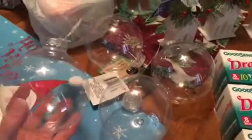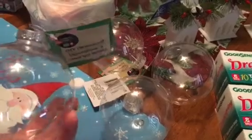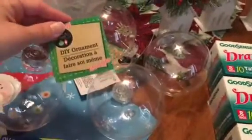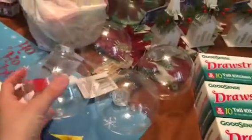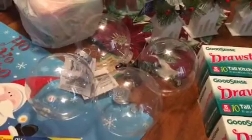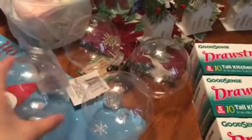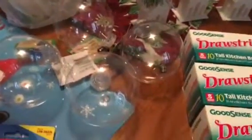The other day my sister was looking for these and we could not find them, but today the Dollar Tree I went to had them. They're just plastic DIY ornaments — plastic, not glass. I picked up four because tomorrow we're going to spend Christmas Day at her house and she has some DIY things for the kids to do.